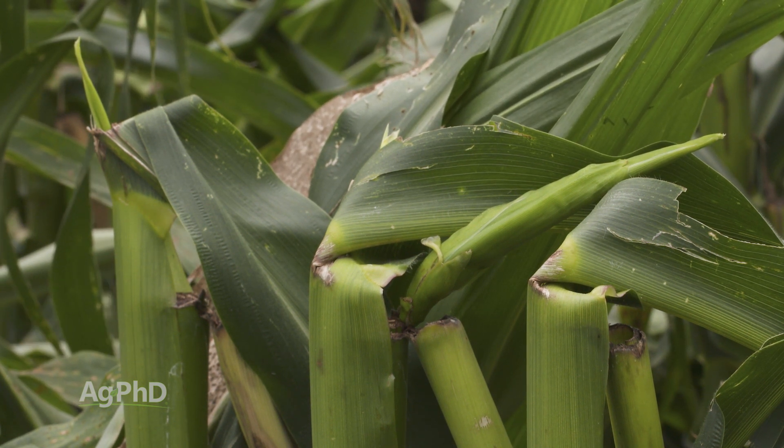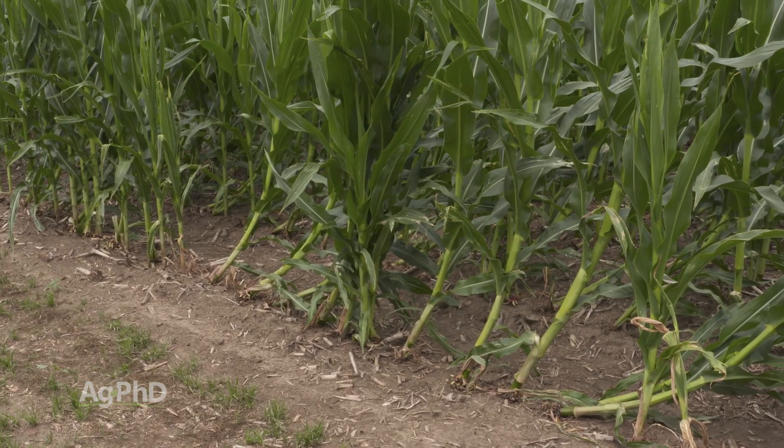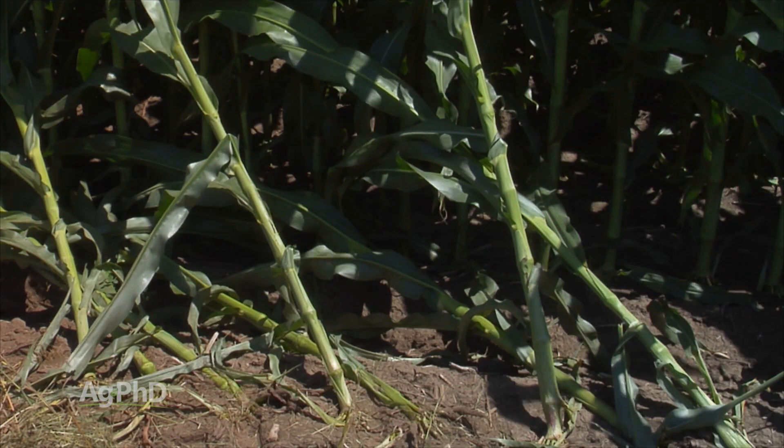With green snap, it's where the plant actually breaks off. Lodging isn't necessarily so bad — lodging is when the plant tips over to some degree.